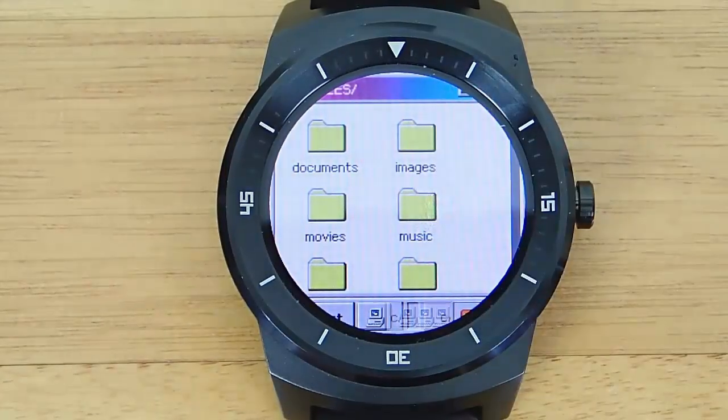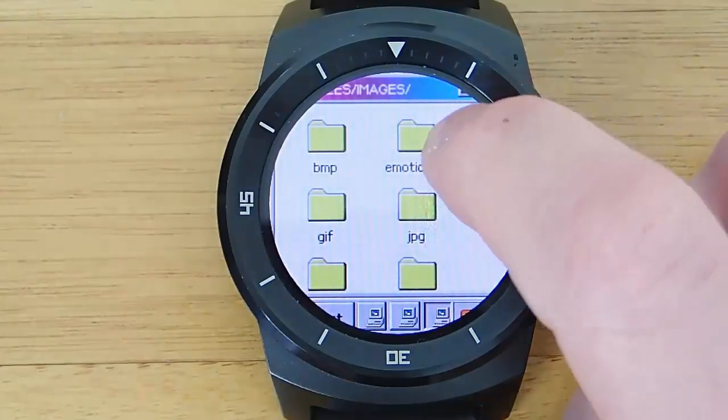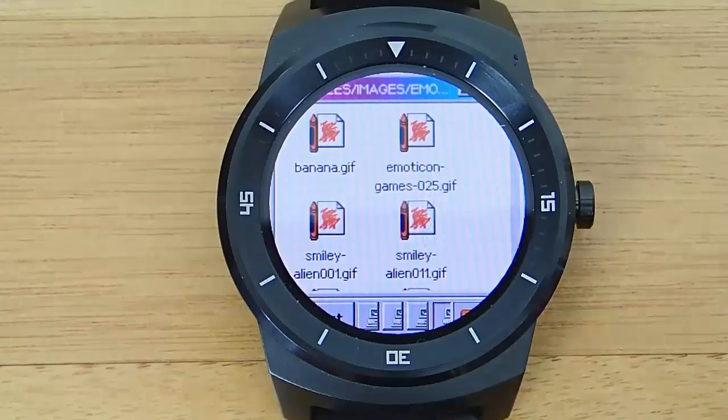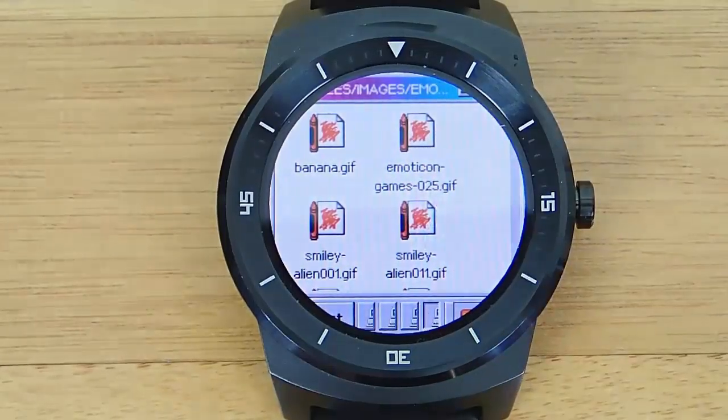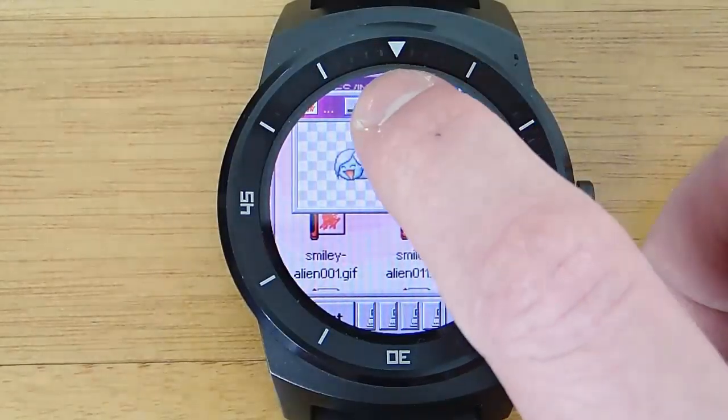So I was wondering, is there another way that you could do something similar, but without having to root your device, or do any side loading, or anything that's too tech-savvy? And so I've been playing around, and I now have Windows 93 running on Android Wear.